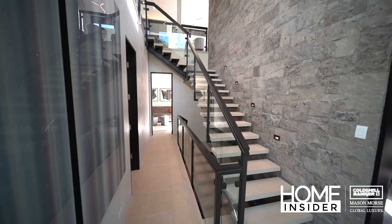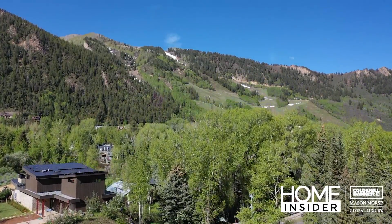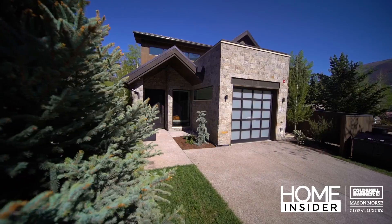Just listed, this brand new 4-bedroom contemporary townhome. You're steps from the Aspen core with 3 levels of entertaining and panoramic mountain views.